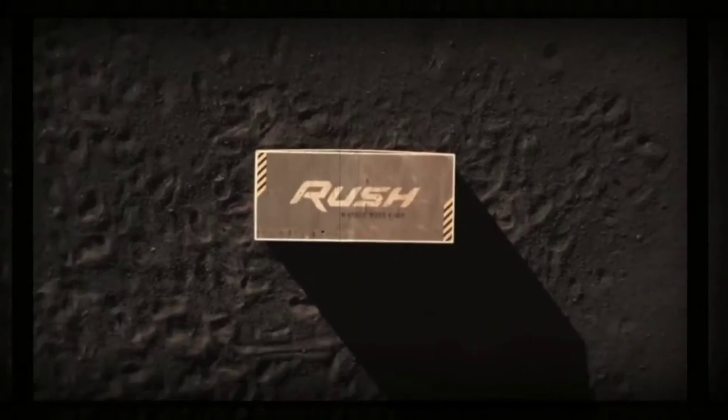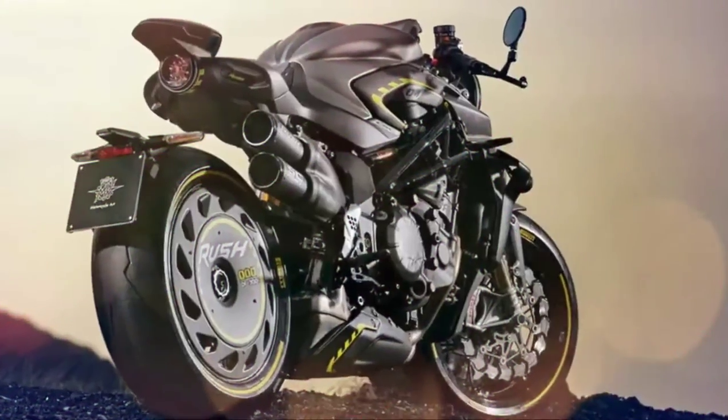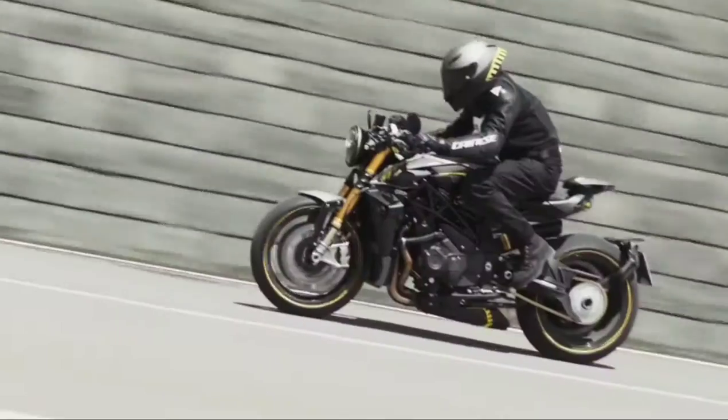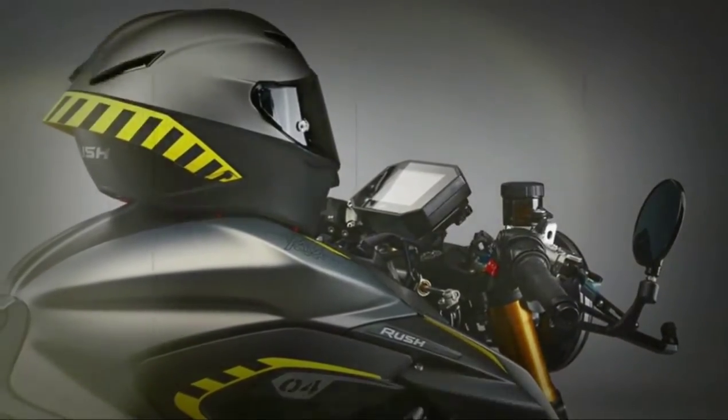The new MV Agusta Rush for 2022 has just been unveiled, and it's possibly the most extreme naked bike of all time. With a claimed 208 horsepower and 116 newton metres produced from its 1000cc inline four-cylinder engine, and a package that weighs just 160 kilograms dry, it's possibly not too much of an outlandish argument. Limited to just 300 units worldwide.